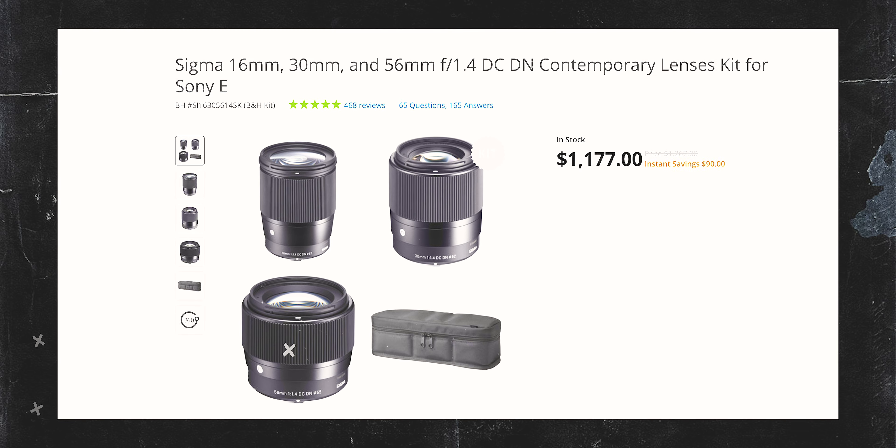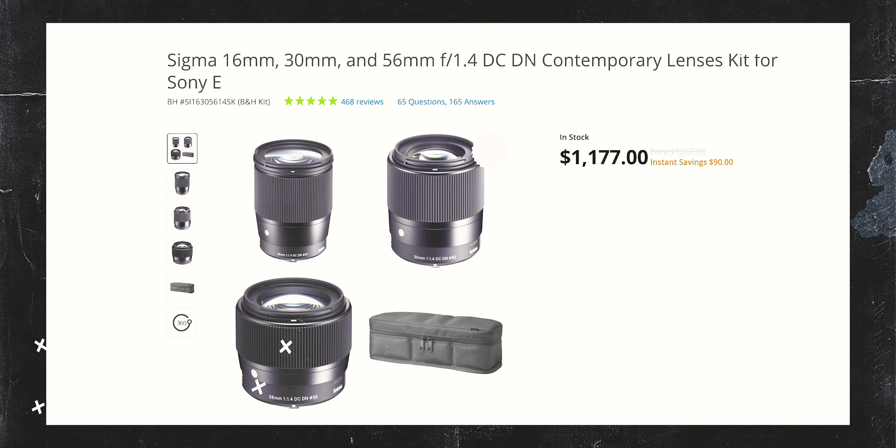Lenses are really the determining factor for me when looking at these two cameras. You have to pay for full-frame lenses, and full-frame lenses are way more expensive than APS-C lenses. The Sigma lenses I like for APS-C bodies are very affordable — you can get all three of them for around $1,200, getting you a 16mm, 30mm, and 56mm, all f/1.4. Let's go over the lens options and price differences.